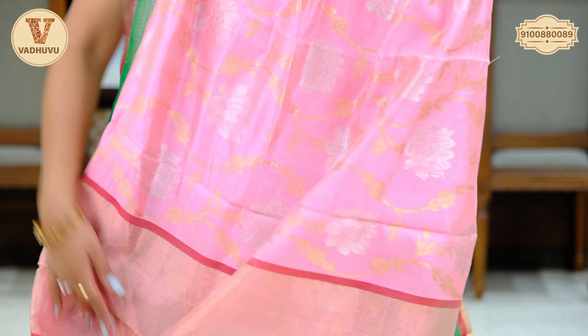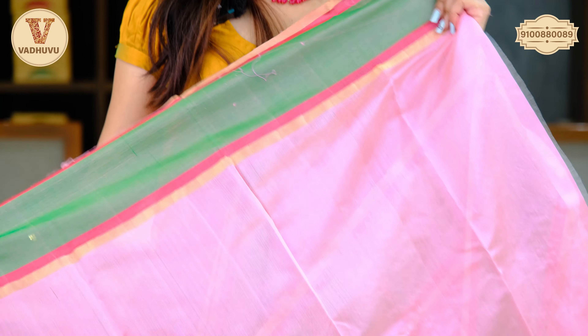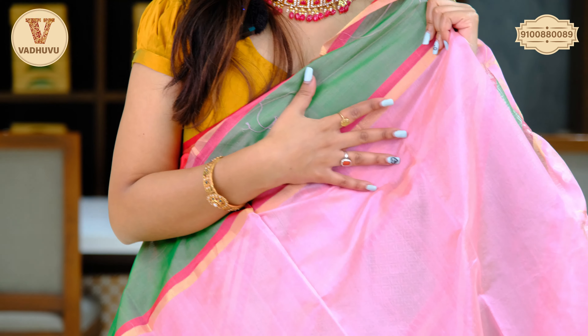Here is the pallu — one color, with golden zari woven throughout. Complete saree in one color — self blouse piece and self pallu. Cost of this saree is Rs. 11,620.